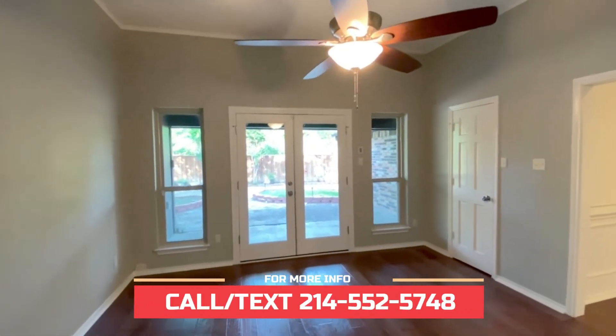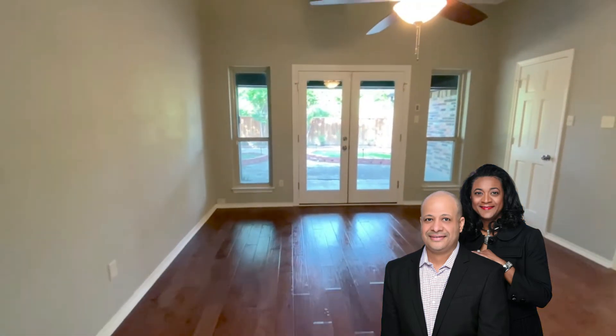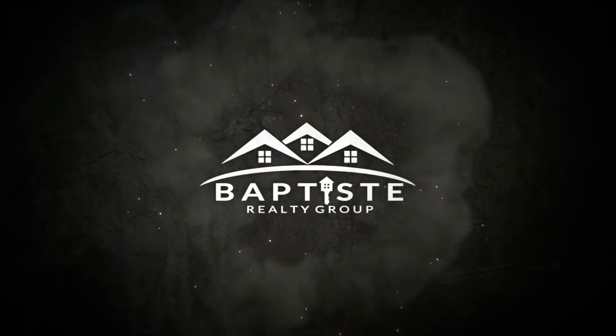Now this room right here can just be like a bonus room. You can use it for whatever you like, actually — maybe an office, play area, whatever. Let us know what you think.